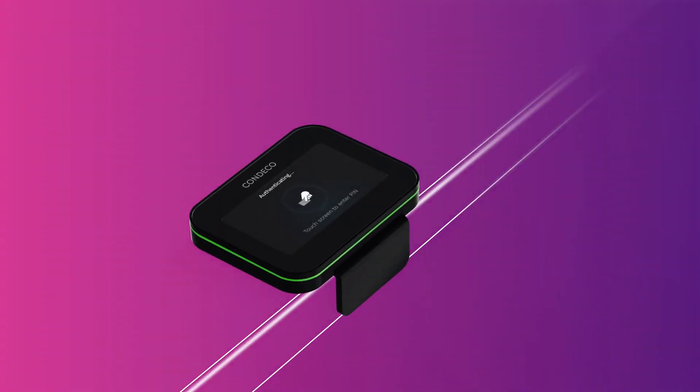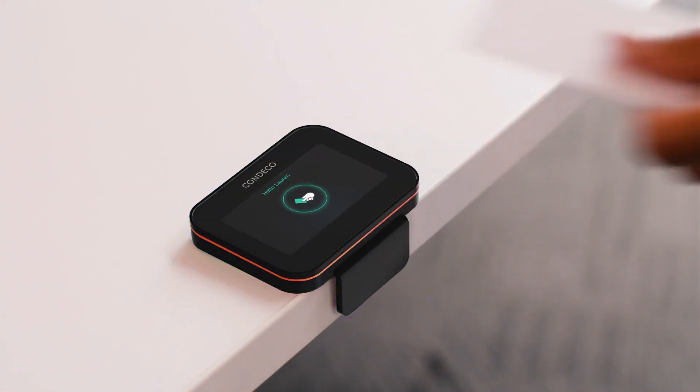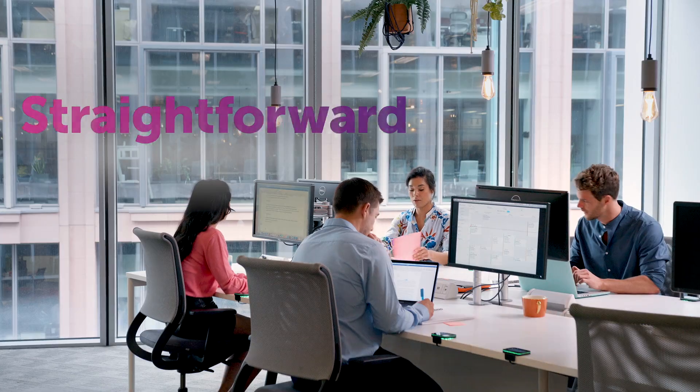With CANDECO desk screens, it's quick and easy to find available workspaces, bringing visibility and a straightforward reservation experience to your working environment.